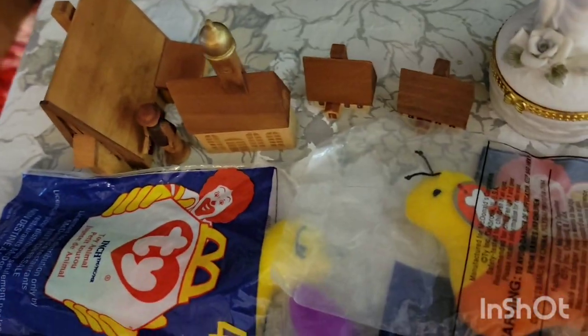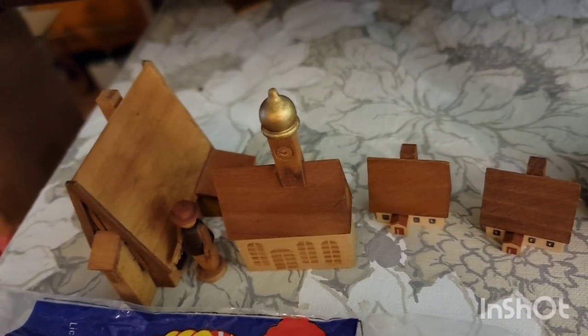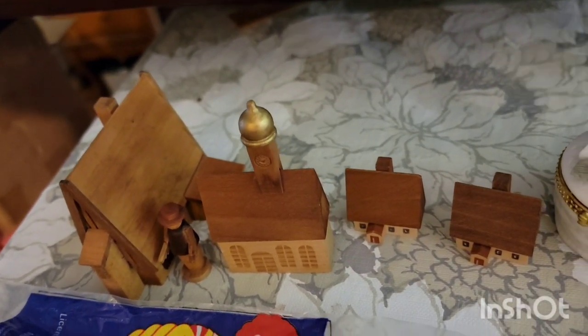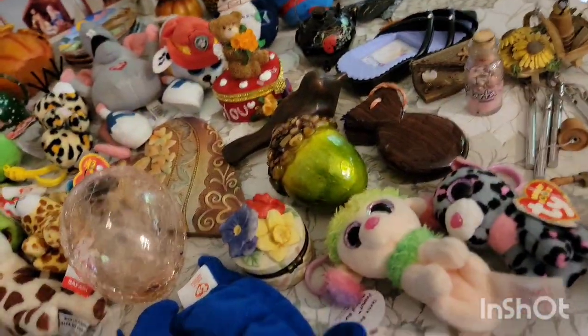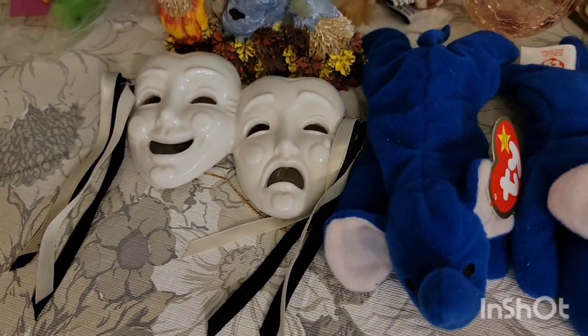And then I've got this East German little wooden village. There are four little buildings and a little dude, and that is $8. All right, so we are going to take a look at the items that I sold during the sale.